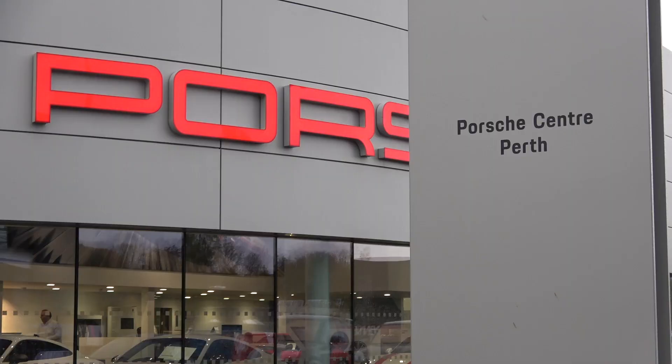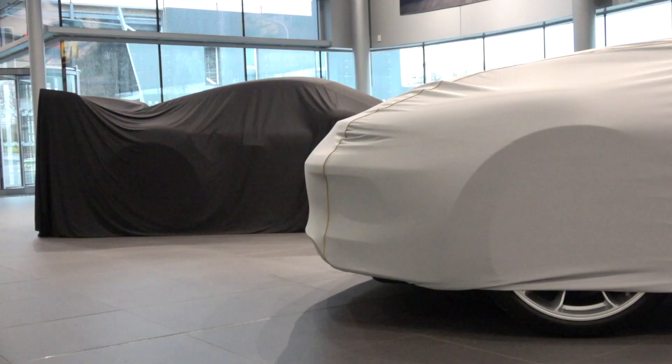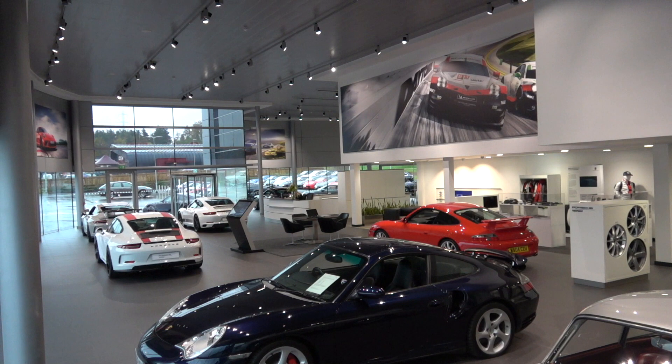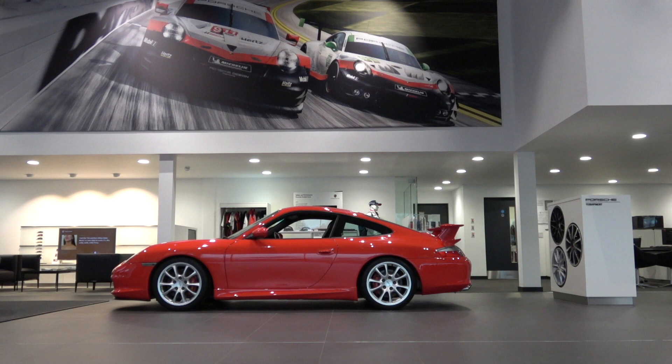Now you might be wondering, why have I travelled the length of the country to come up here? Well, as the title of this video would suggest, my friend is taking delivery of not one, but two incredibly special cars. But why from Porsche Perth? Interestingly, I wanted to come and check this place out for myself. Something stood out about this place — the dealership is barely two years old, and yet down south, this dealership's name keeps coming up over and over again. There's plenty of other Porsche dealerships around. I just flat out asked a friend, why are you travelling all the way up there to buy your cars?